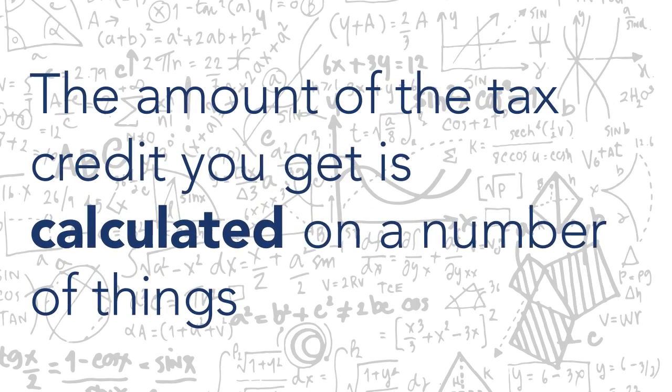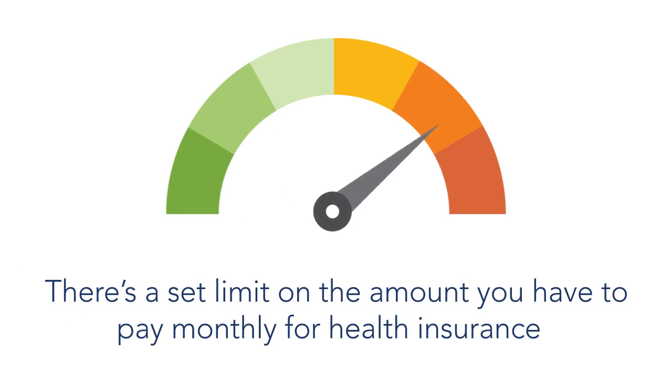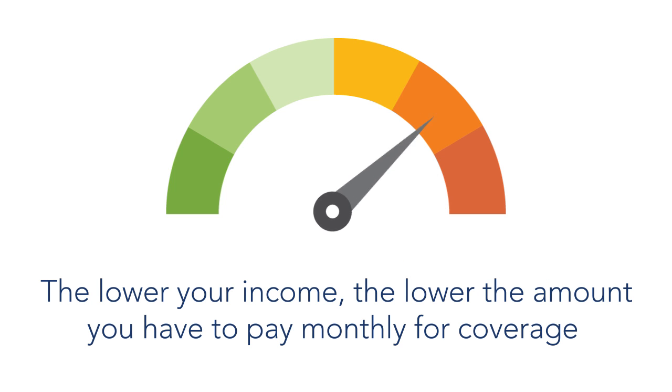The amount of the tax credit you get is calculated on a number of things. There is a set limit on the amount you have to pay monthly for health insurance. That limit is based on a percentage of your income, and set on a sliding scale. The lower your income, the lower the amount you have to pay monthly for coverage.